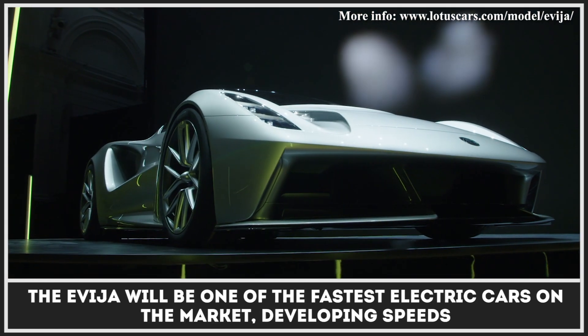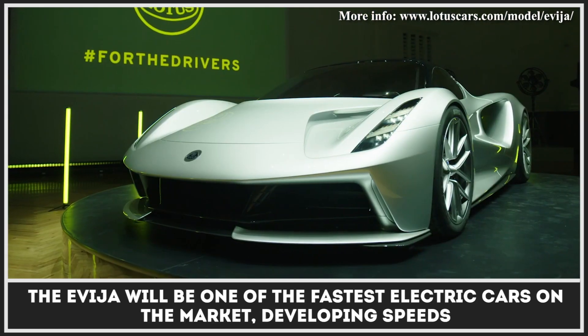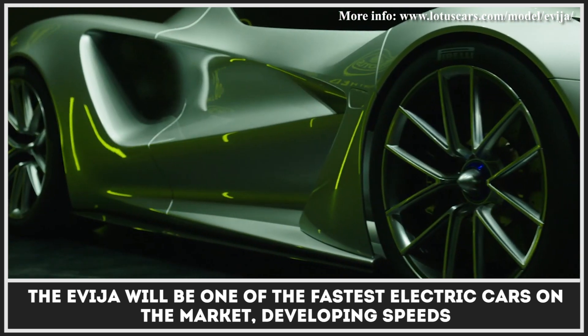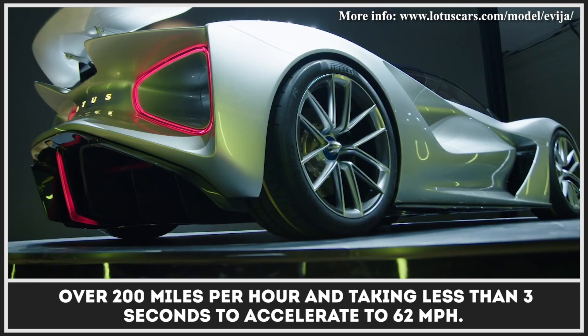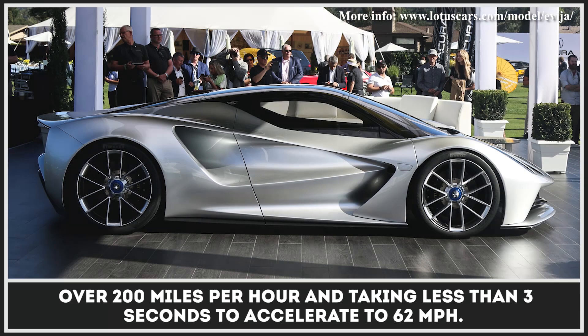In addition, the Evaya will be one of the fastest electric cars on the market, developing speeds over 200 miles per hour and taking less than 3 seconds to accelerate to 62 miles per hour.